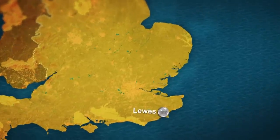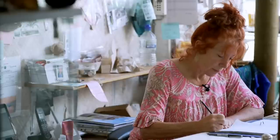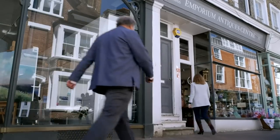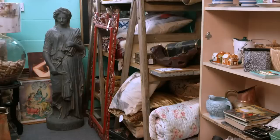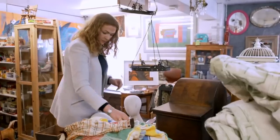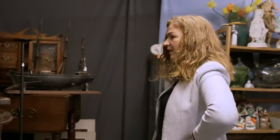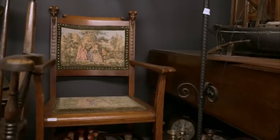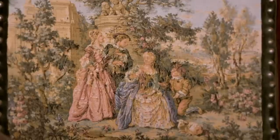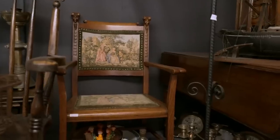Our first stop of the day is in Lewes, the county seat of East Sussex, at the Emporium Antique Centre, where Michelle and her two trusty assistants are running the shop. Irita looks at a beautifully carved oak chair, but the upholstery doesn't match the chair, and she thinks the two didn't start life together — probably one to leave behind.